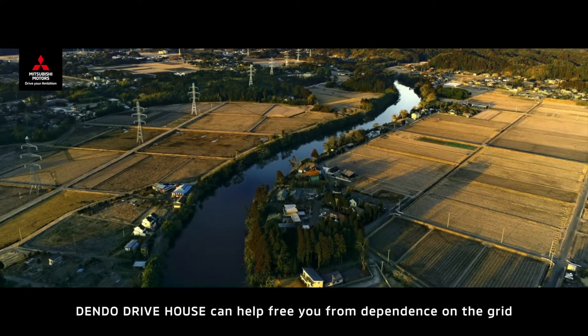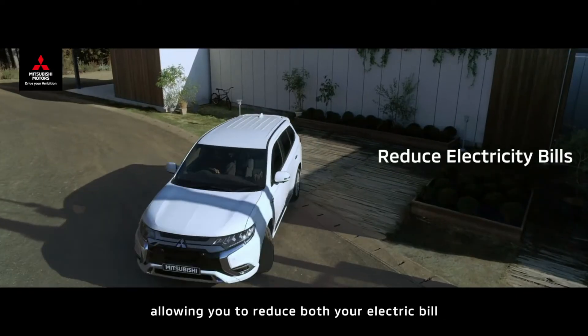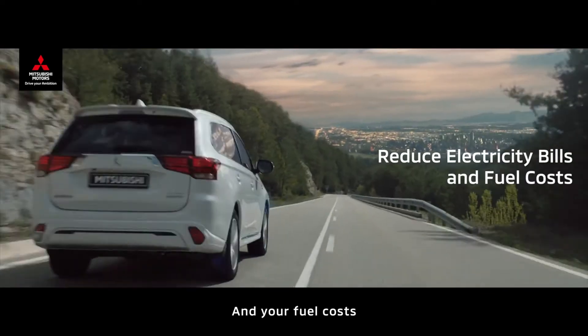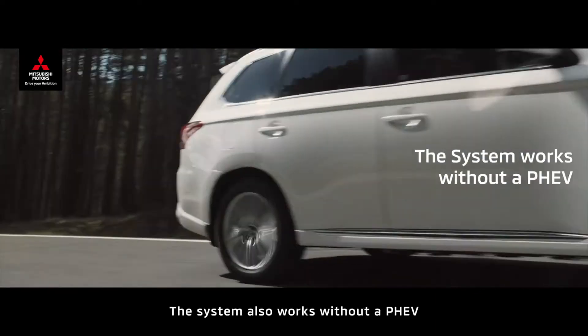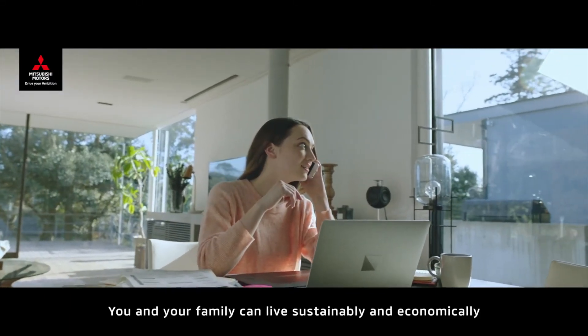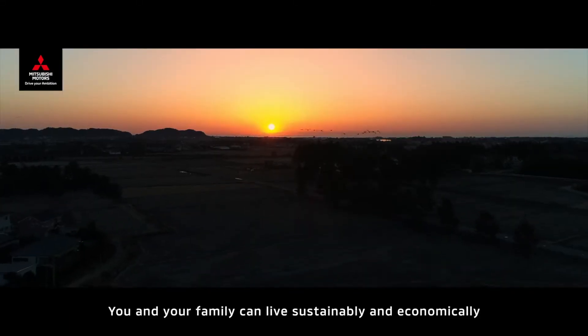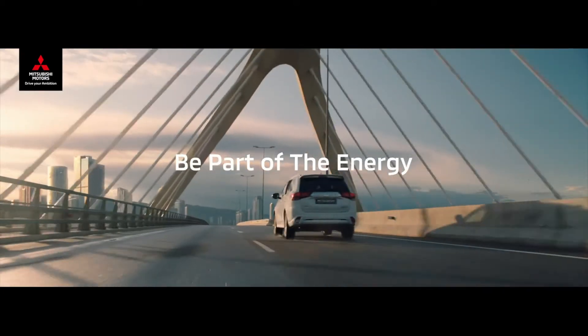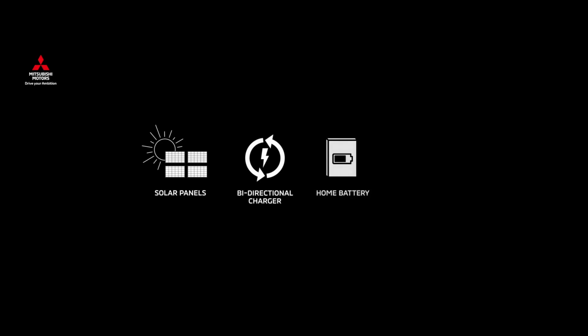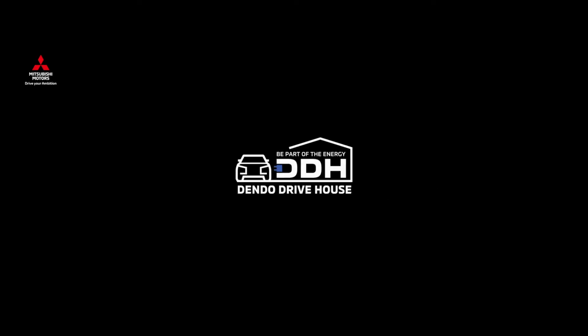Dendo DriveHouse can help free you from dependence on the grid, allowing you to reduce both your electric bill and your fuel costs. The system also works without a PHEV. With Dendo DriveHouse, you and your family can live sustainably and economically. Dendo DriveHouse by Mitsubishi Motors — drive your ambition.